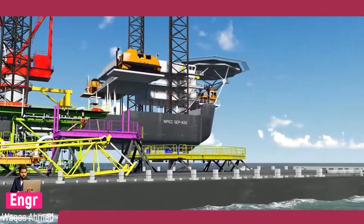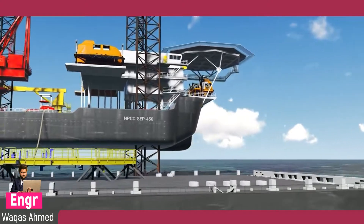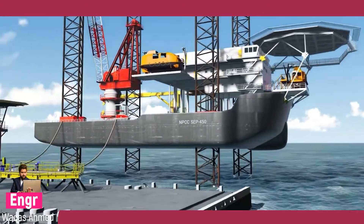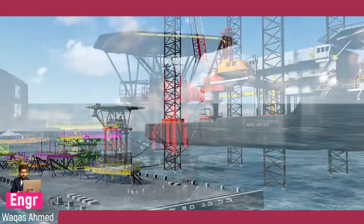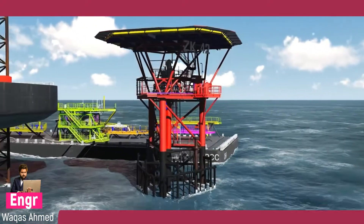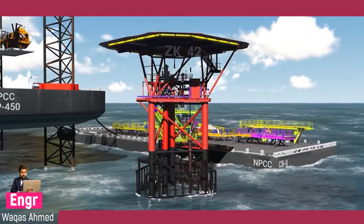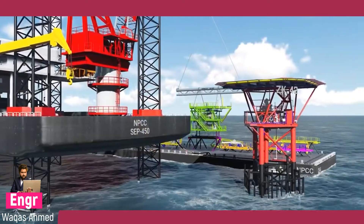The main jack-up barge for the modification will set up at a predetermined location around the existing platform. The cargo barge containing the deck extensions will be set up at the location, ready for lifting. Existing structures to be demolished are identified in the drawings first, keeping the platform ready for installation of new deck extensions.